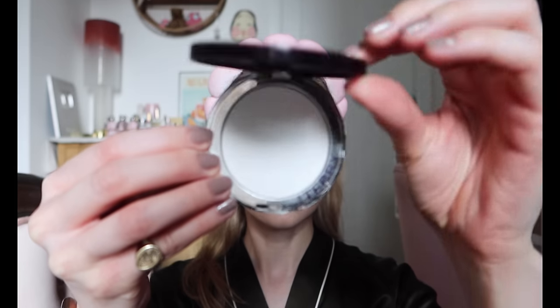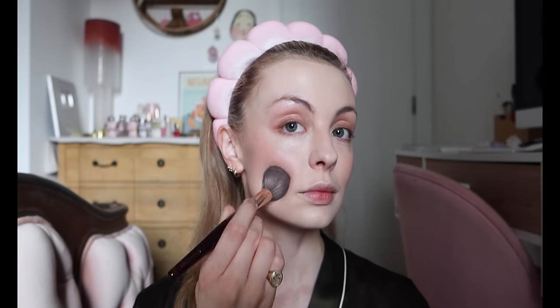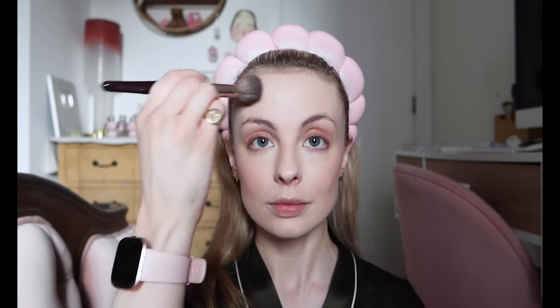I didn't have any new brow products or a new powder to try so I'm just using my current daily items. I'm setting my cream products with the By Terry Hyaluronic Powder — it's my current favourite. It sets my makeup without being too mattifying, which I love. I ran out of the baby size I bought last year and thought I might as well go for the big one. The small one is £20 and the big one is £42. Pricey but in my opinion absolutely worth it.